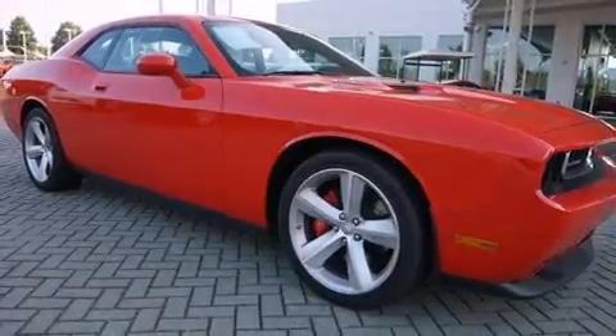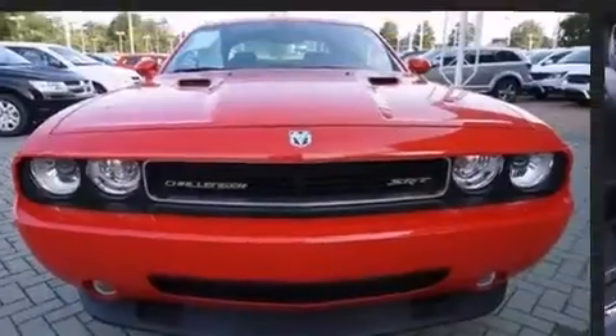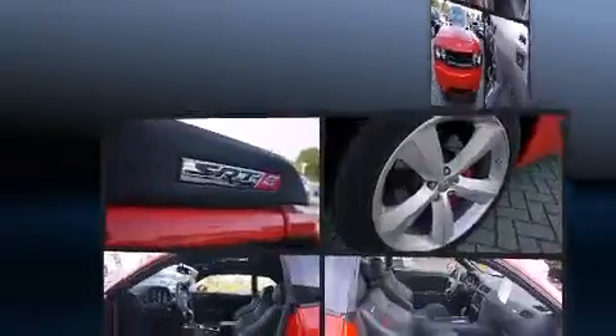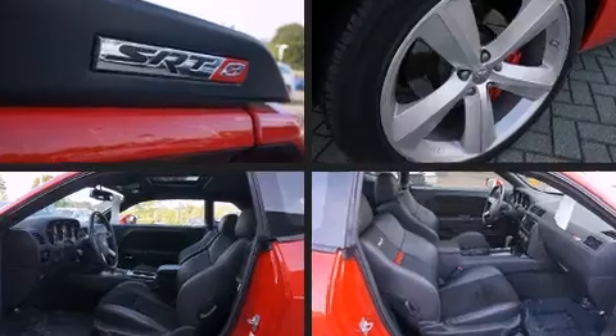Top features include remote keyless entry, leather upholstery, delay off headlights, a tachometer, a built-in garage door transmitter, heated seats, and one-touch window functionality.